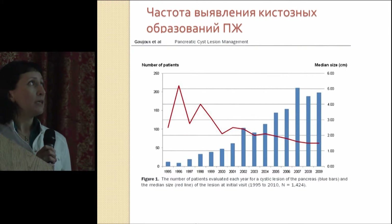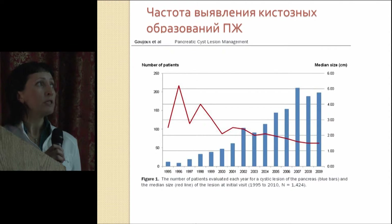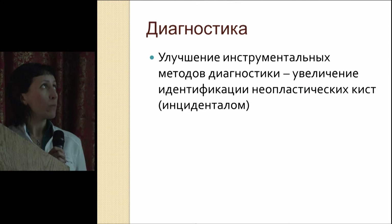The red line shows the size of the pancreatic neoplasia tumors or masses. At the end of the 20th century, the size was 3 to 4 centimeters. At the moment, the average size of the primary newly diagnosed mass is only 1.6 centimeters, so it is much less in size. Of course, improvement of instrumental diagnostic techniques increases the number of identified neoplastic cysts.